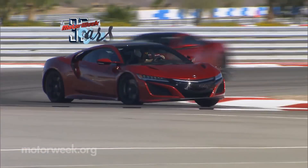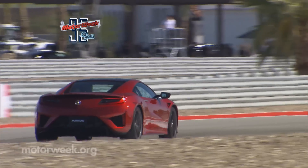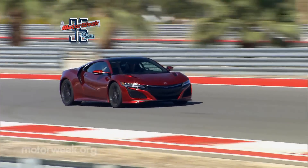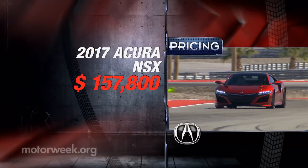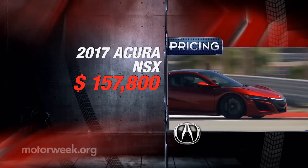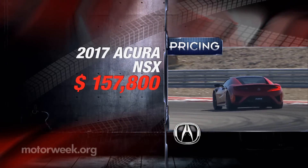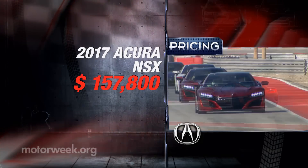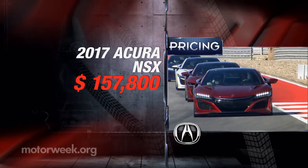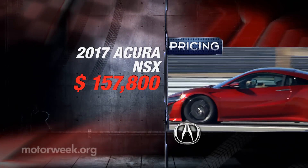So it almost goes without saying, but as before, the now US-built NSX delivers supercar-style performance for a fraction of the cost of its closest competition. Though it may not be quite as attainable as before, with base pricing of $157,800, only about 800 will be available here this year. Upgrading it to track spec will push it closer to $200,000, where a lot of high-performance cars reside.